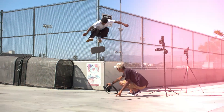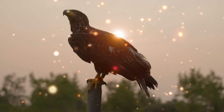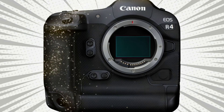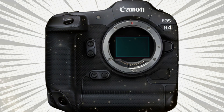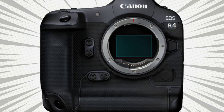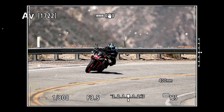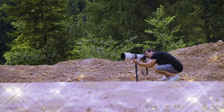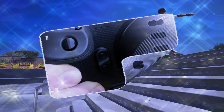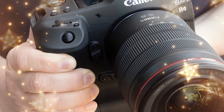There is a gap in the camera market that has been empty for far too long. On one side, you have the incredible but expensive high-end flagships like the R3 and the R1. On the other side, you have the entry-level full-frame cameras that are great, but they just don't have the teeth for professional sports or wildlife photography. But today, the silence is over. Canon is reportedly preparing to unleash a camera that shouldn't exist — one that bridges the gap between the enthusiast and the elite professional.